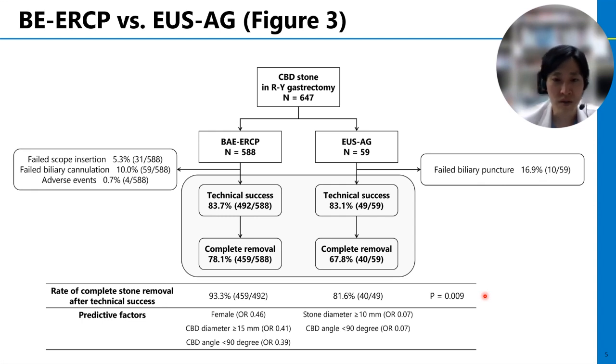We examined the predictive factors for complete stone removal in each group. Complete stone removal by BELCP was difficult with a CBD diameter of 15 mm or larger and an angle of CBD less than 90 degrees. In EUS-AG, a stone size of 10 mm or larger and an angle of CBD less than 90 degrees were negative predictive factors for complete stone removal. All these comparative data are new findings that have not been examined before, and we believe this article shows milestone results in this field.